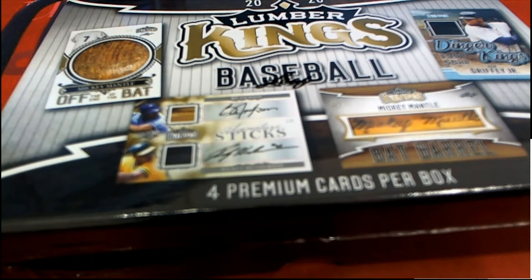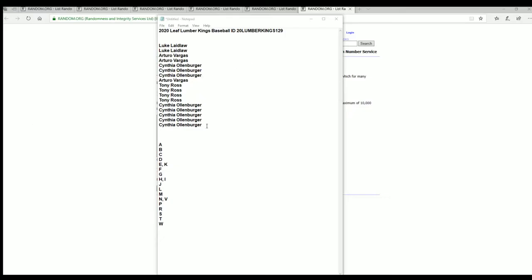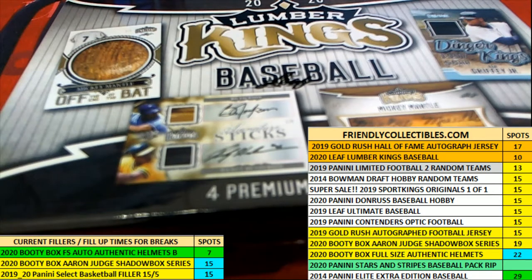All right, here we go in Lumber Kings. Let's get a big hit popping. Welcome, my friend.